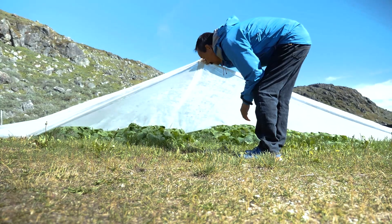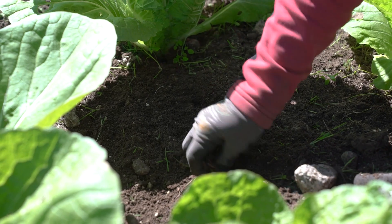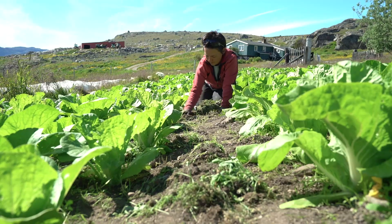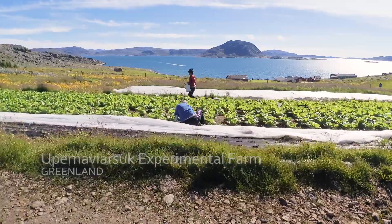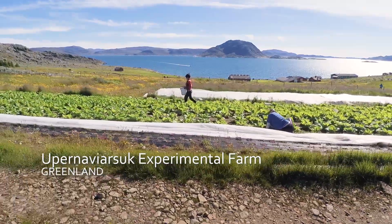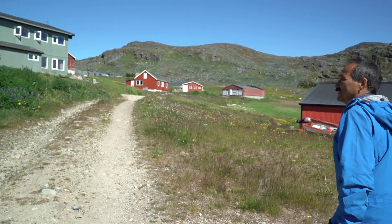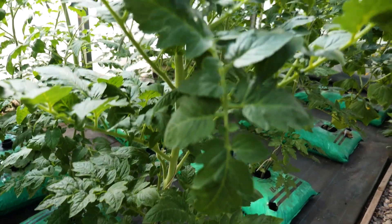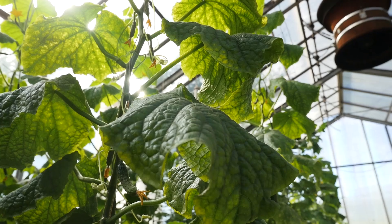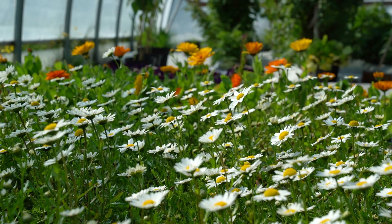We have an experimental farm near the town Rauter in Greenlandic, and we have an experimental garden. We are growing different sorts to see what it is best to grow in Greenland. This is tomato and cucumber and some hot pepper, different kinds of summer flowers.